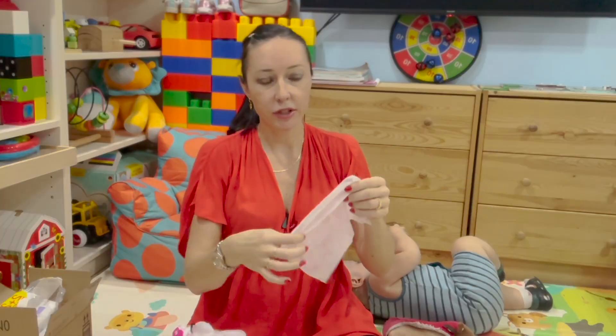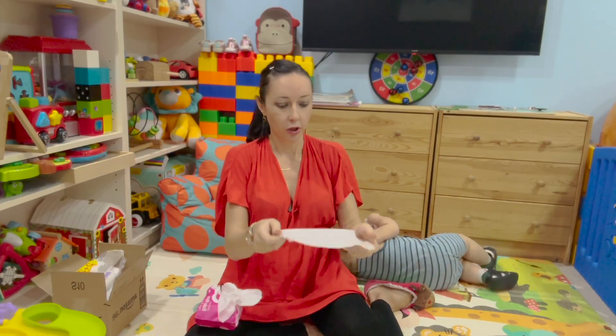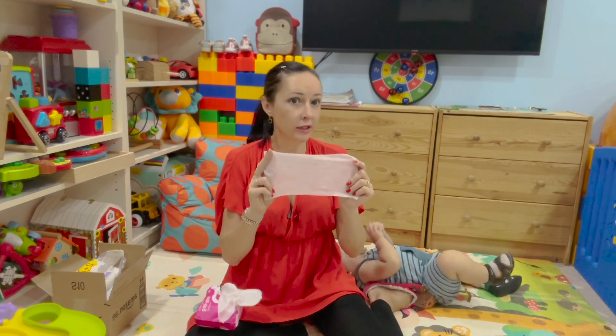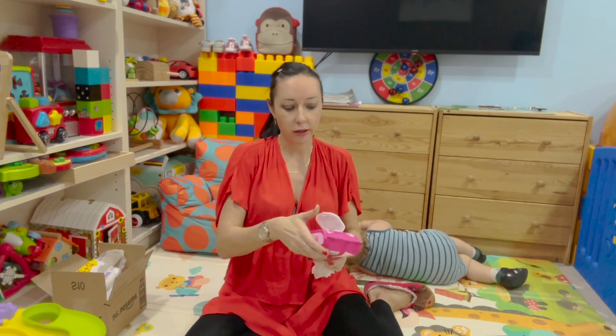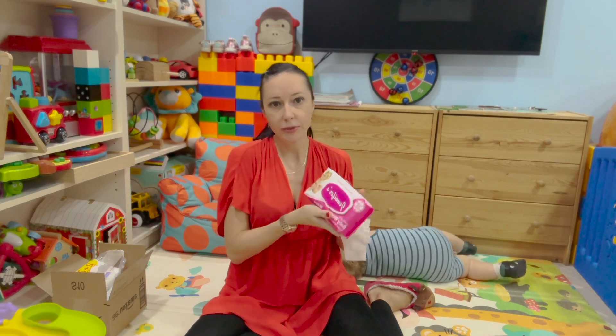The only small disadvantage is they are not very big, but they are very stretchy and wet enough to clean up all the mess, especially from the little tiny bum of your baby. The wipes are easily taken out from the pack and the pack can be easily locked, so the wipes can stay moist without getting dry.